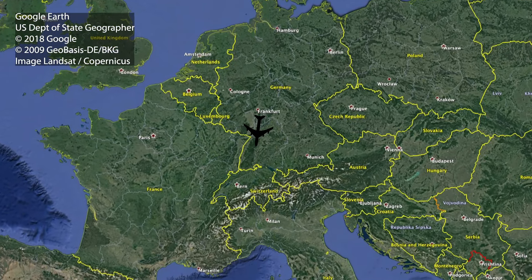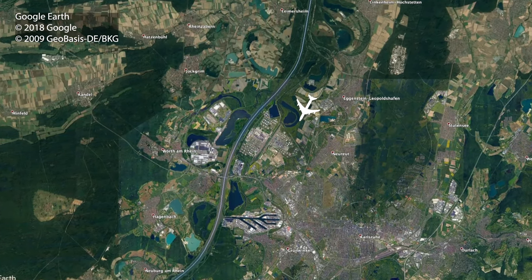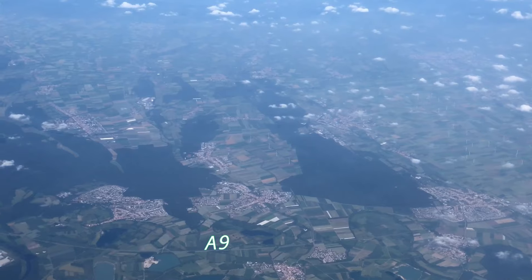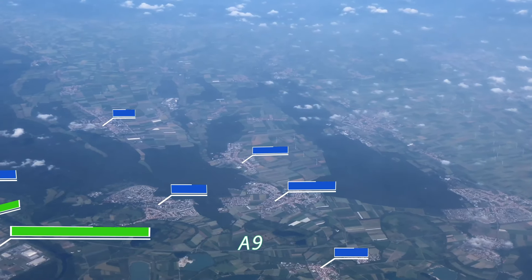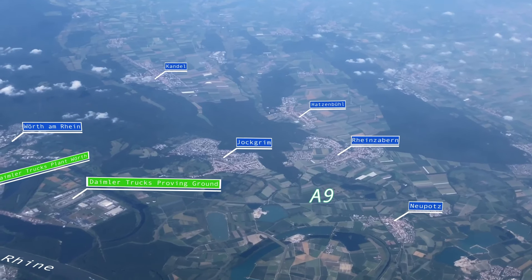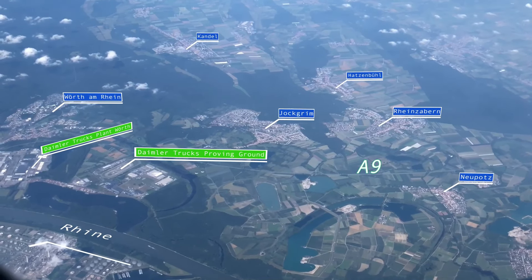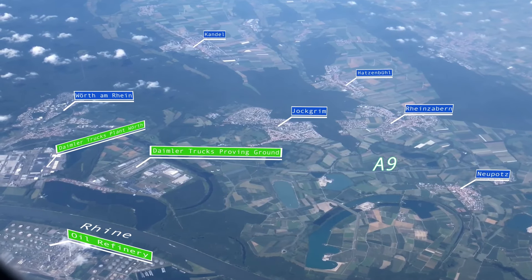In the following scene we will be in the airspace above the city of Karlsruhe in the German state of Baden-Württemberg. We are right at the border between Baden-Württemberg and Rheinland-Palatinate, another German state — it is the Rhine that separates them. An interesting structure you can spot is the world's largest track manufacturing plant and the adjacent proving ground.